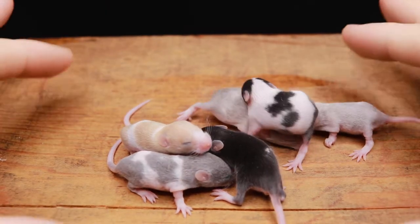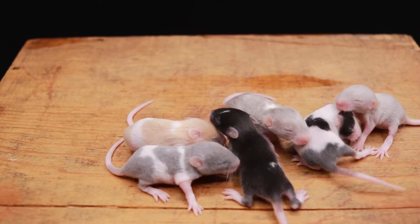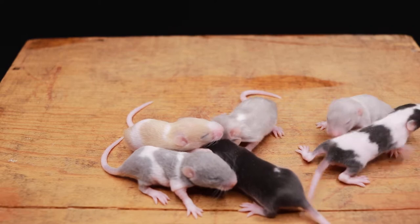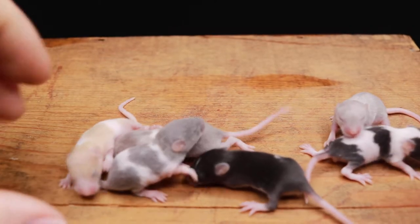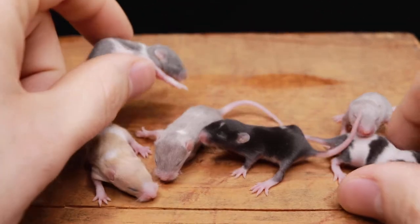These guys have a little bit of wild ancestry. I'm not sure exactly what the percentage is at the moment — it's probably something like three percent is what I'm thinking, but I'd have to go back and check. So yeah, nine days old.